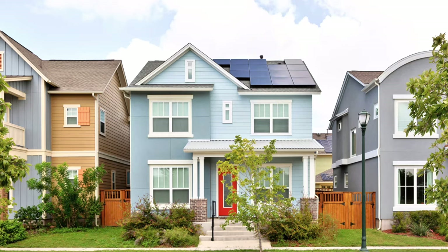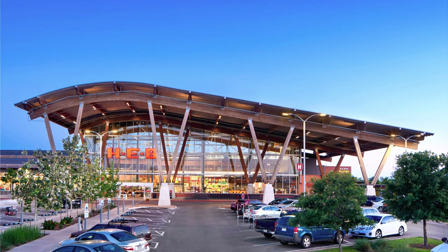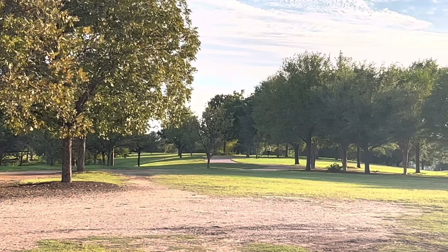This is a mixed-use master plan community. There's homes, parks, pools, restaurants, grocery stores, shopping, even some bars — so there's a ton over here and you really don't have to leave your community. I'm walking along Mueller Pond and you can see the birds have just landed in the water. It's really beautiful, with tons of people walking their dogs and running on the trail along here.